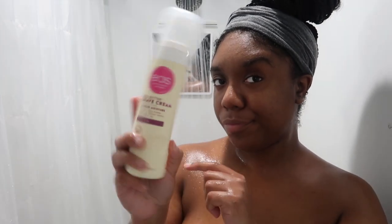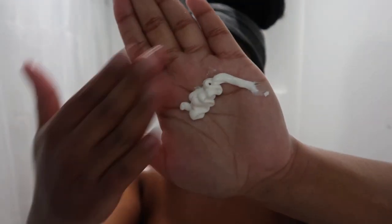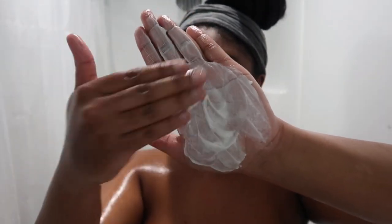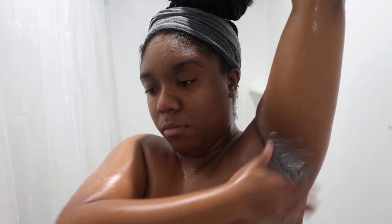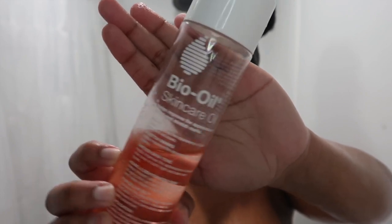Next is the EOS shaving cream — I believe the scent is Vanilla Bliss and I absolutely love this. You can see the consistency here: it's a creamy but thick texture and you have to work with it to really get it going. When I shave my underarms, legs, or whatever part I'm shaving, I can absolutely feel the difference in softness. I've also recently been going in with Bio Oil — I put it on certain parts of my body, like where I have dark marks on my back and any stretch mark areas.